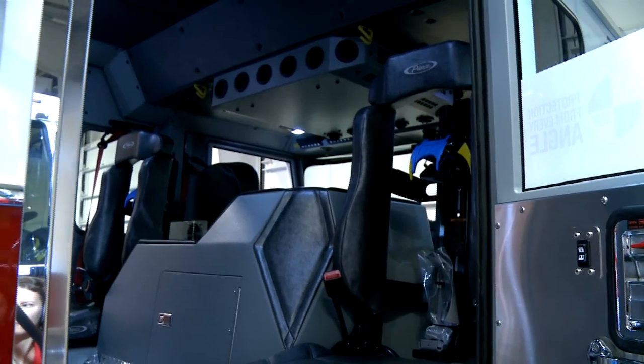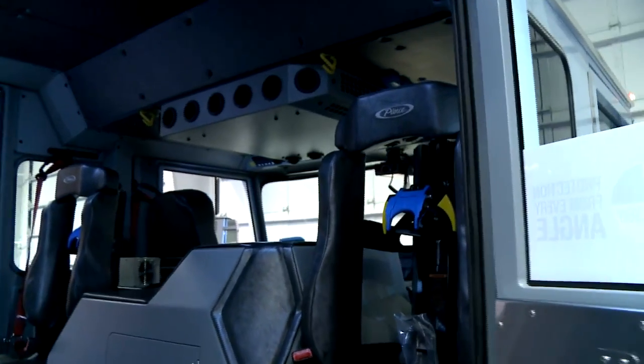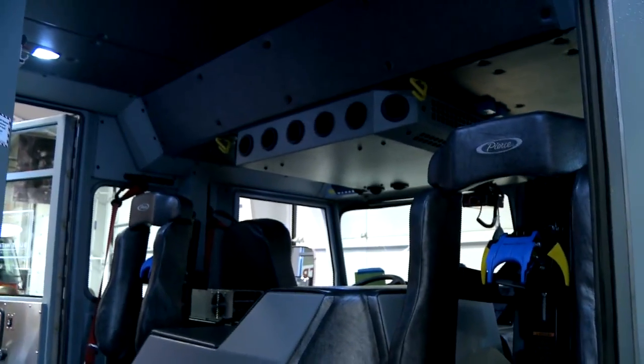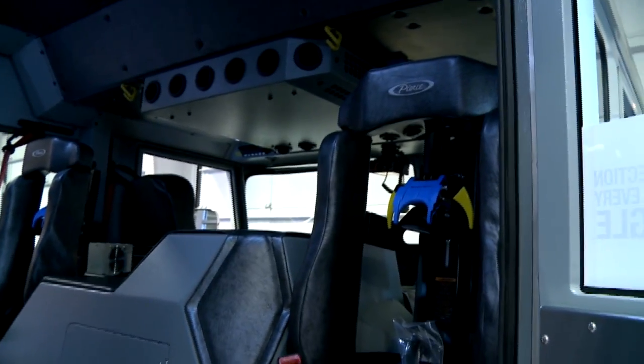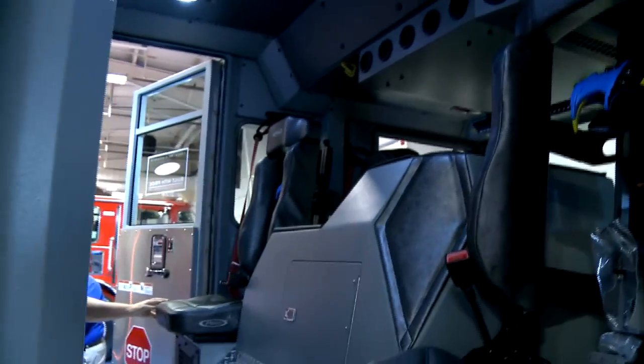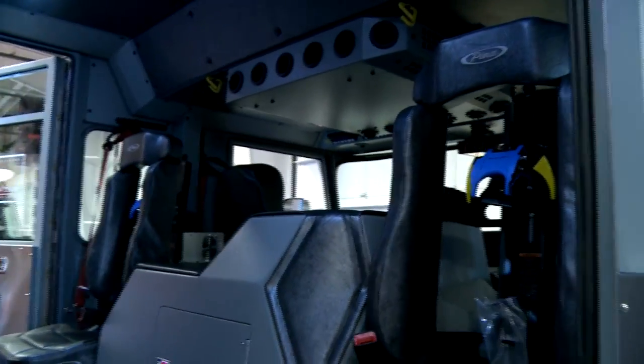As you can see, this cab is very open. In our previous trucks, the guys sitting in the back were pretty much secluded from the two in the front, and the officer would have to shout to communicate with the ones in the back. We do have intercom systems with this truck, but the guys are really going to like the open cab compared to the older models.